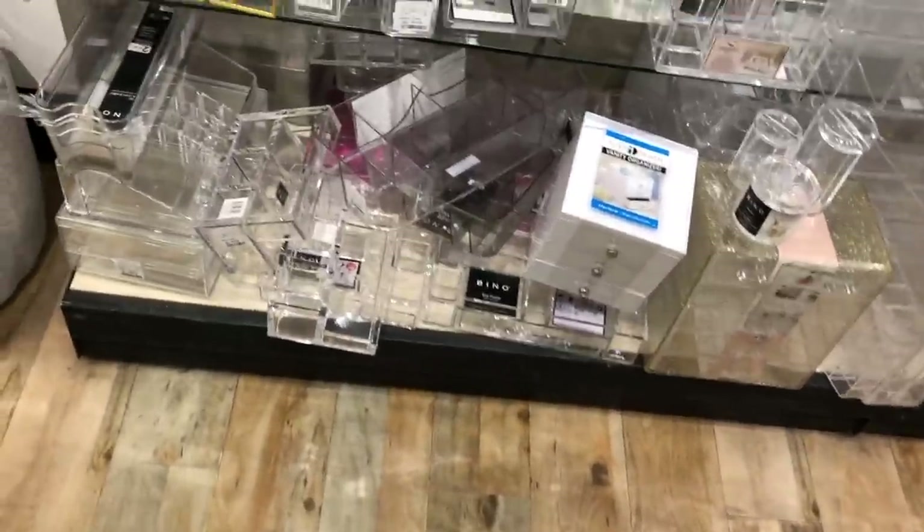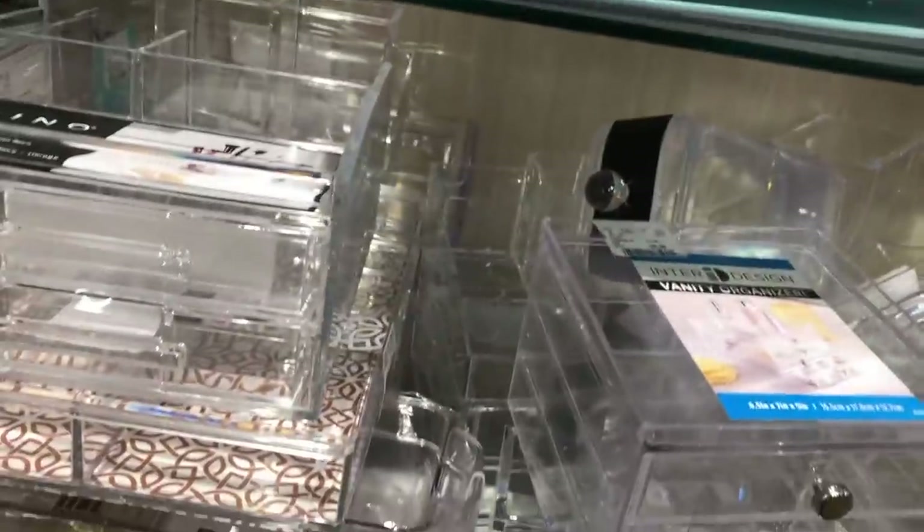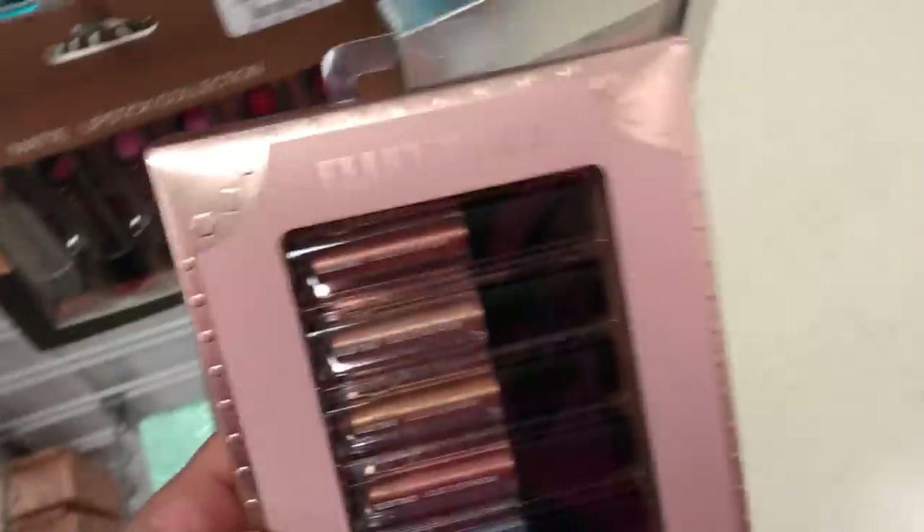Now we're gonna move on to Home Goods, which is literally one step away from TJ Maxx. I was ready to do some spring cleaning, so I needed to find some new makeup organizers. There are so many of them — you guys all need to go pick them up. After this we're gonna head to Marshall's and see what's good there.